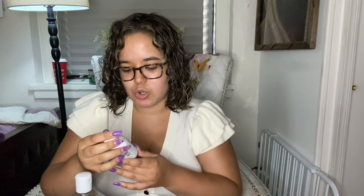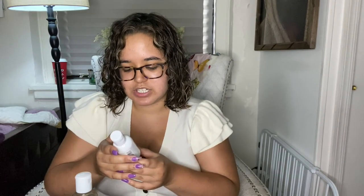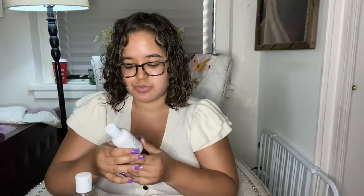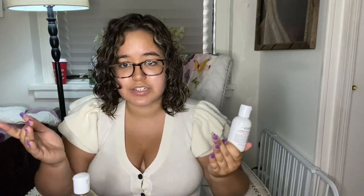Another good toner I used before is the Kiehl's Ultra Facial Toner — this is a mini. It's for all skin types, so even dry skin folks can use it. It prepares, hydrates, and comforts skin, and it's mild. For my oily skin, I didn't feel like this one worked as well as the Calendula — I felt like it didn't clean as deep and still left some things behind. But this one might be good for normal skin or combo skin folks.